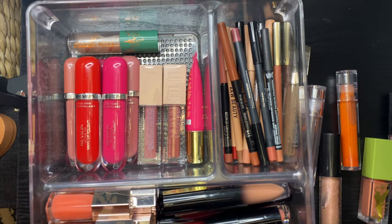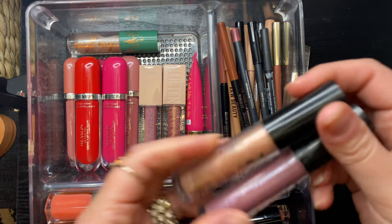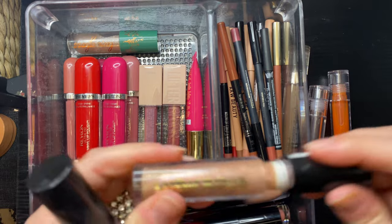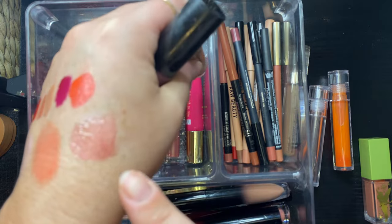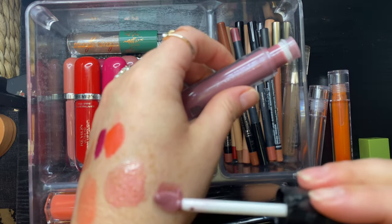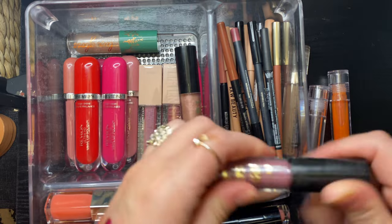My phone just died. My Milani Ludicrous Glosses — I really like these as a drugstore gloss formula. Keeping Luster Light. Getting rid of Semi Charmed — it's gorgeous but I just don't find myself reaching for it.